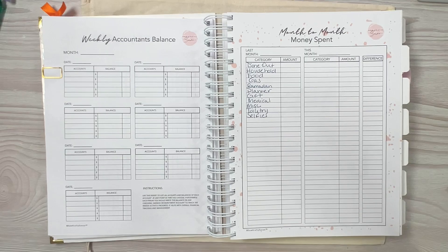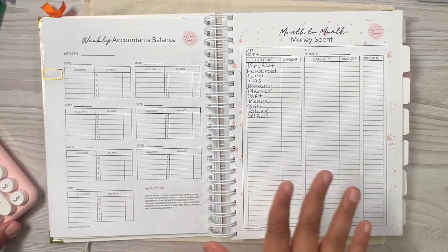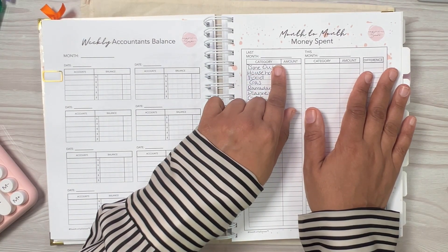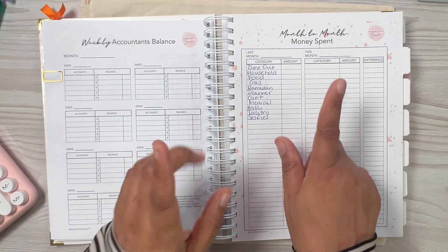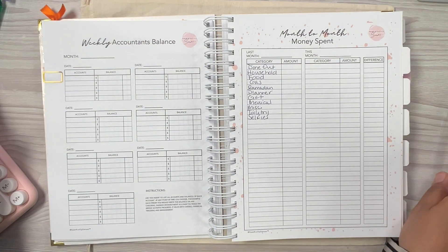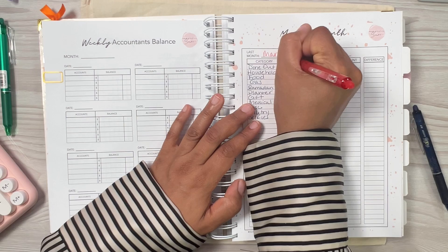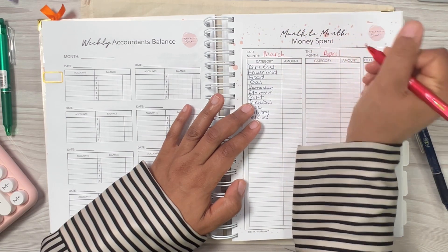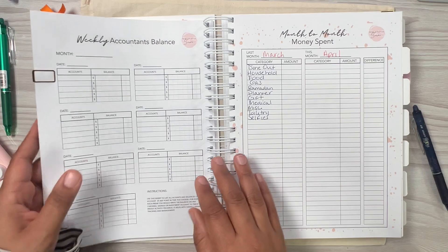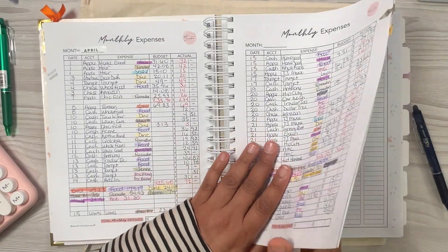Hey everyone, this is your girl Sanaa, Sew Krafty Sanaa, and I am back. This is not my weekly expense video — I'm doing my month-to-month money spent tracker. I am about to compare last month's spending to this month's spending. I'm going to compare March to April. I already had my March categories there; now I'm going to go back and get the amounts and categories for April.